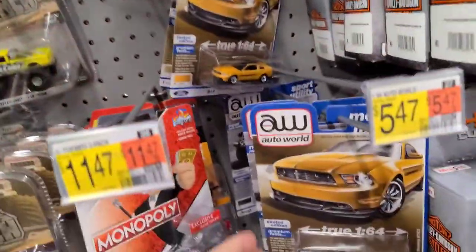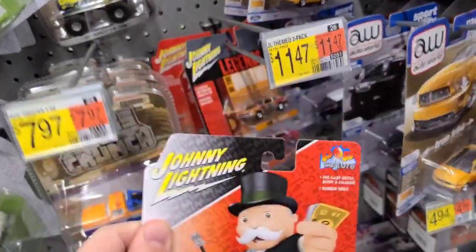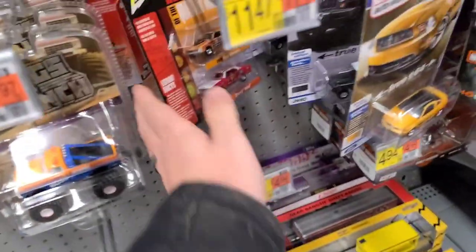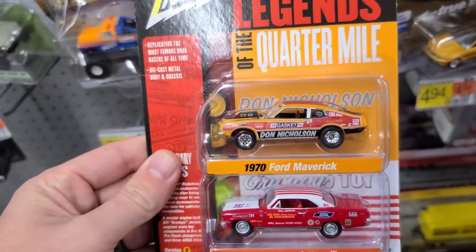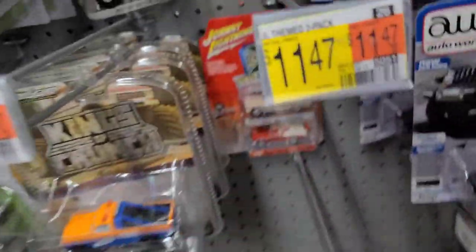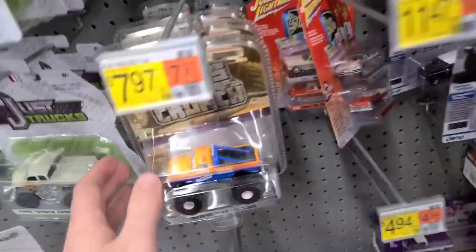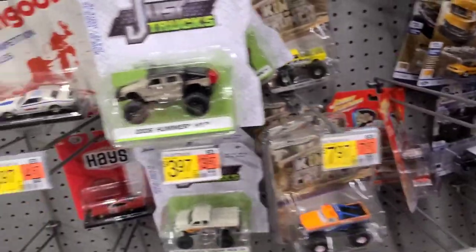We've got some Auto World, some more Auto World down here, two black Jeeps. This looks a little new - this Monopoly van I have not seen in Johnny Lightning before. Then we have some Johnny Lightning Legends of the Quarter Mile - the Chevy Nova and the Ford Maverick, pretty cool looking. Some 50s Fins, which we have seen before, and two of these DeSotos. Let's go over to these Kings of Crunch - these don't look like anything new.